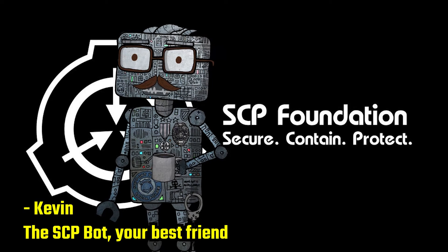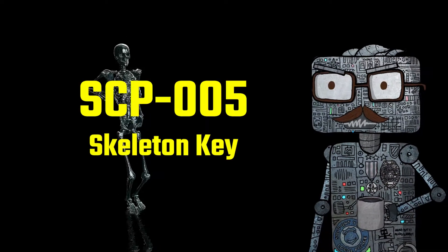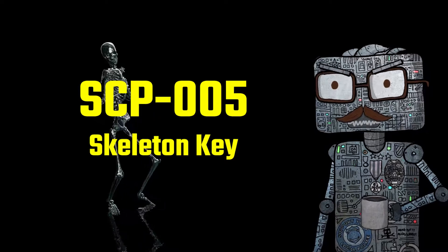SCP Foundation. Secure. Contain. Protect. Item Hash: SCP-005. Object Class: Safe.